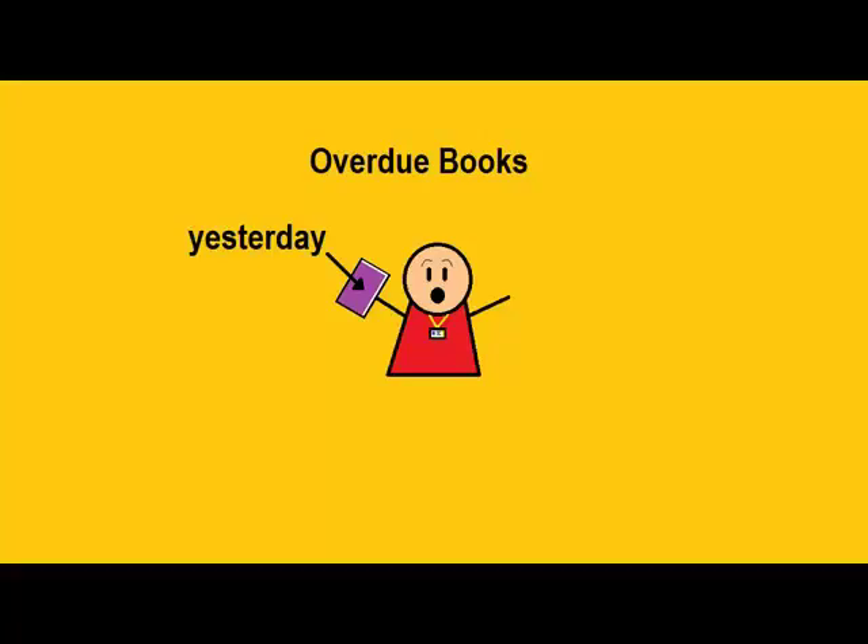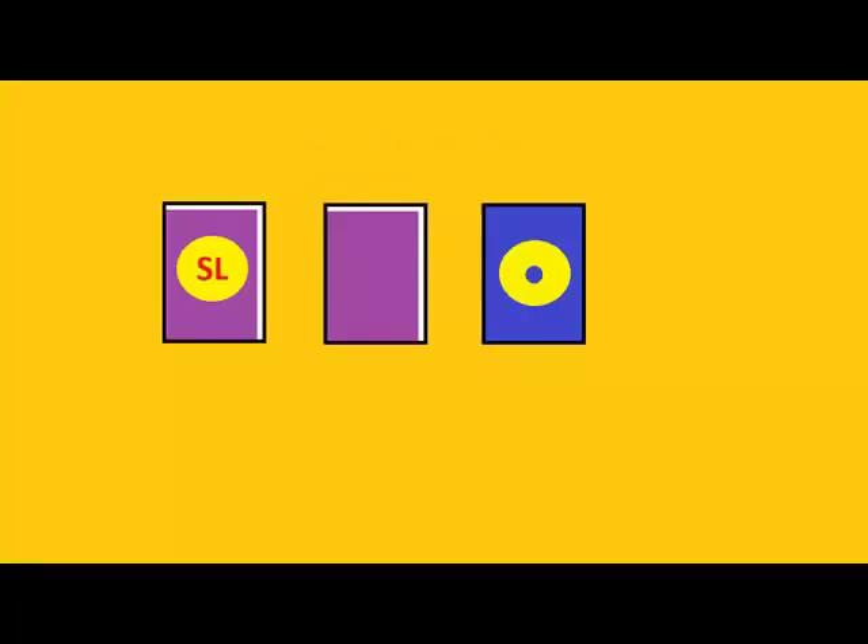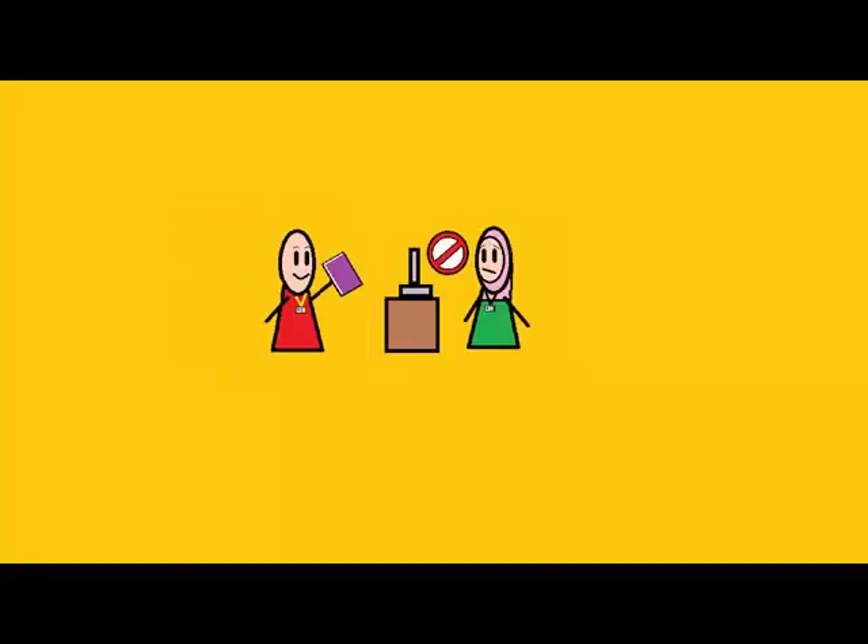You missed a due date? Sorry, but you have to pay a fine in cash. Short loan books cost 20p a day for every day that they are overdue. All other books cost 10p a day for every day they are overdue. DVDs cost £1 a day, so make sure to return them on time. What's more, you won't be able to borrow anything until the fine is paid.